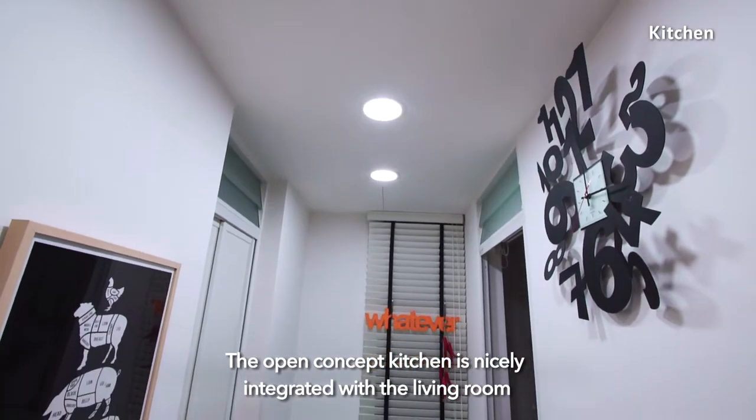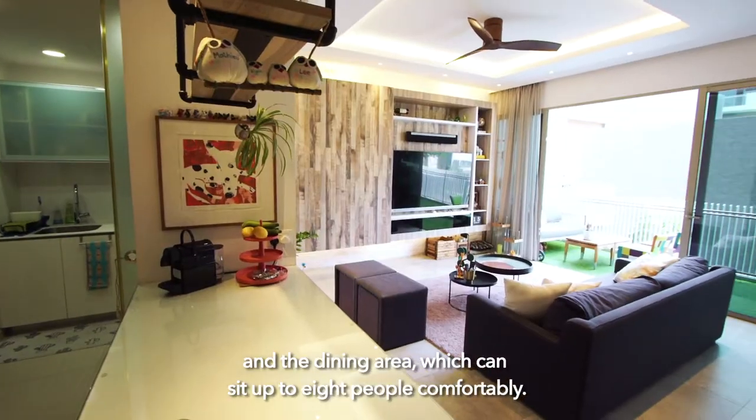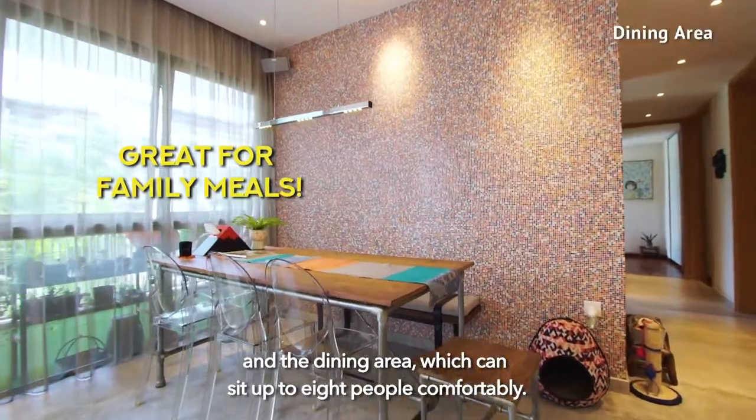The open concept kitchen is nicely integrated with the living room and the dining area, which can seat up to 8 people comfortably.